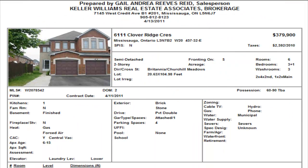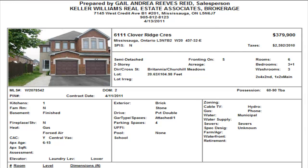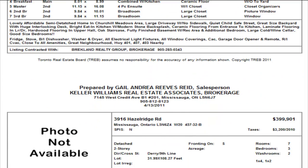Clover Ridge is a semi-detached, three bedrooms, one and a half washrooms, finished basement, $379,900. No internal pictures, but we do have laminate. Clover Ridge is right between Britannia and Churchill Meadows — a very, very desired area. $379,900, not a bad price.